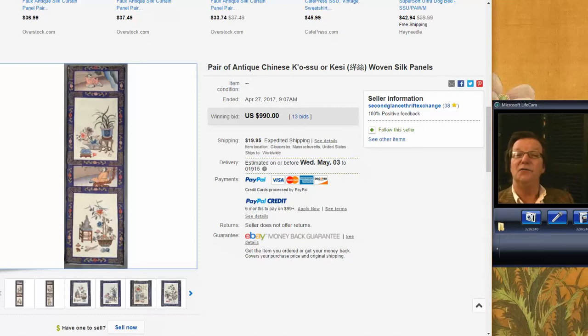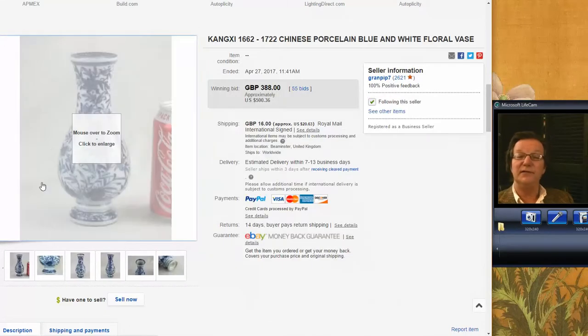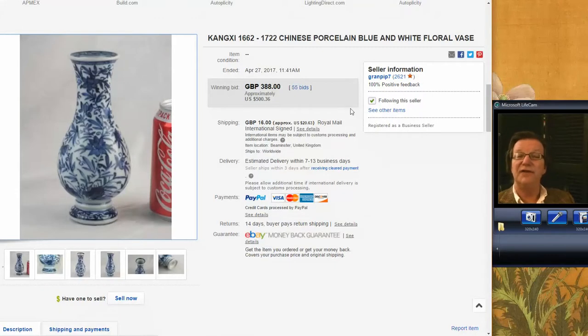And then this was something that Grand Pip 7 had up. He had several Kung Chi vases up. I like the shape of this one — I like pear-shaped vases. This was nicely done with a slightly flared mouth and a little bit of work on the foot, how it flares out and curls under. This is the guy that uses Coke cans in his pictures. Anyway, this one did pretty well for a small piece of Kung Chi — it's folky and I happen to like it. The price was $500 on the nose.